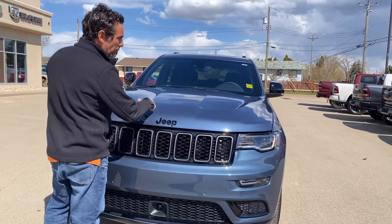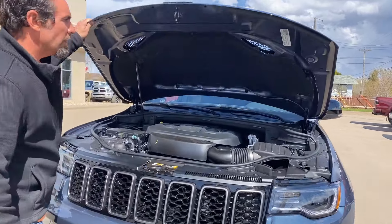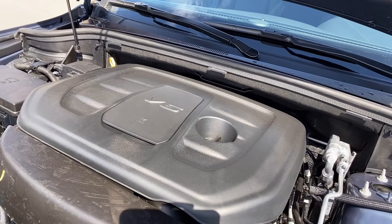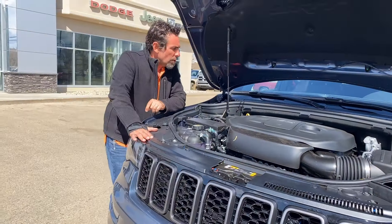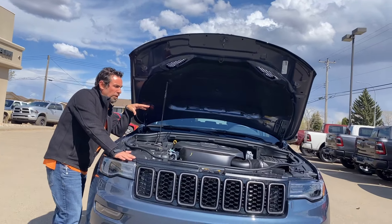So we'll pop the hood up. One of the nice things here — they put a composite hood on these Jeeps, so if you get any rock chips or anything like that, it's not going to rust out. A 3.6 liter Pentastar motor, so lots of power and good efficiency on this thing as well. All your maintenance points are marked in yellow, so it's really easy to find your service points.